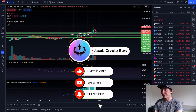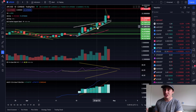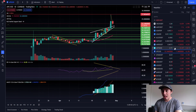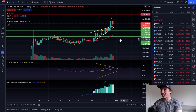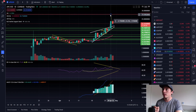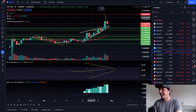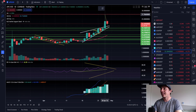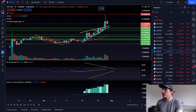It literally defied gravity. We had a rising wedge and we popped out of it. The rest of the market is looking absolutely awful, but ApeCoin has made a fantastic bounce. It went to $27.80, completely blowing through the Fibonacci extension target. We did see a big sell-off around that $27 level, and we're back down to about $22 now.